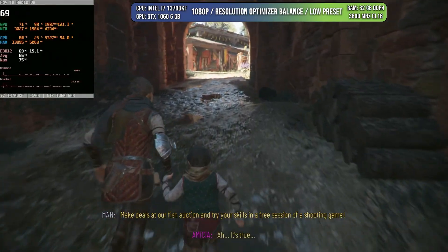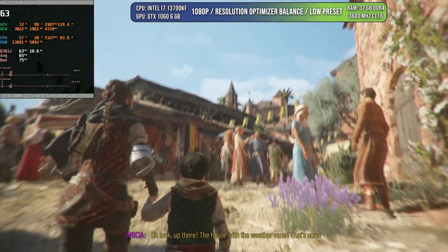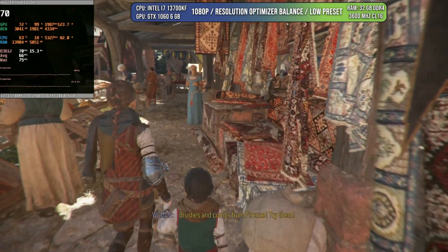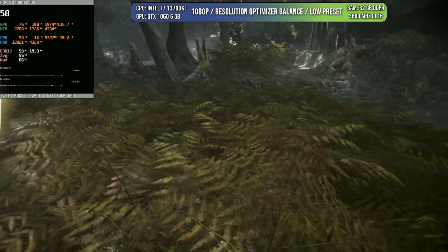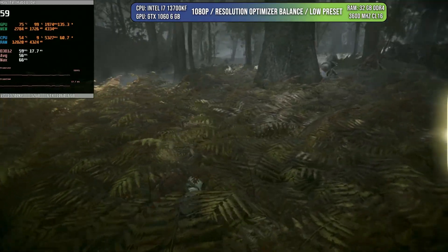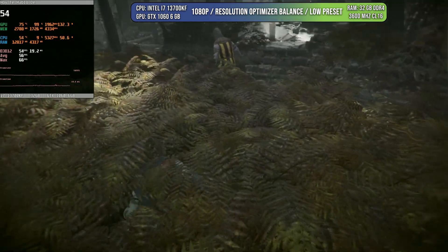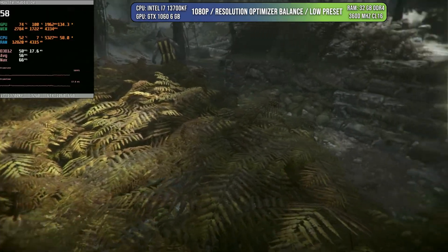A Plague Tale Requiem is an interesting case. When this game came out, it was basically impossible to get 60 FPS with the 1060. But nowadays, look at those frames — we can play at more than 60 FPS even in demanding areas using Resolution Optimizer balance and the low preset. This game has clearly come a long way since launch. In an area with lots of vegetation, we can get around 50 to 65 FPS. Considering the age of the card and how good this game looks, I'd play it like this any day of the week.